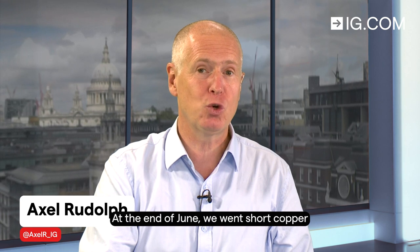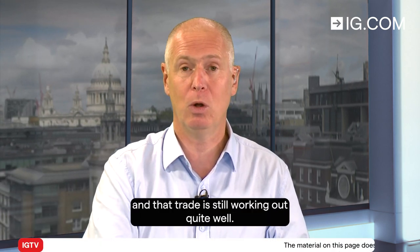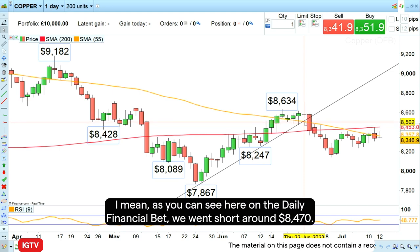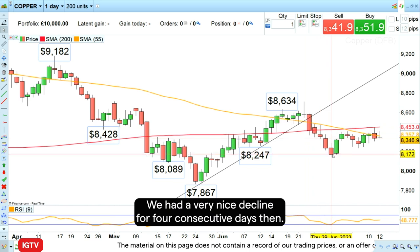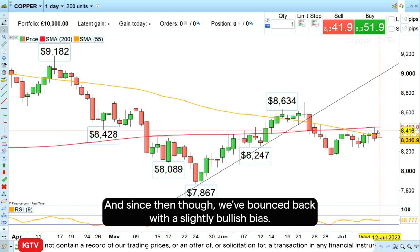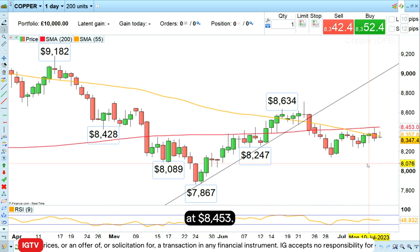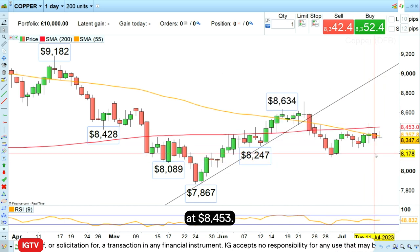At the end of June we went short copper and that trade is still working out quite well. As you can see here on the daily financial bet, we went short around 8,470. We had a very nice decline for four consecutive days and since then we've bounced back with a slightly bullish bias.